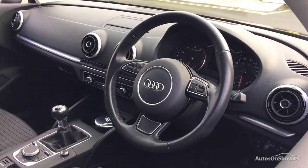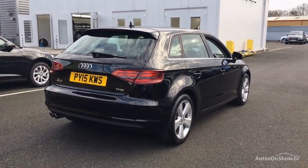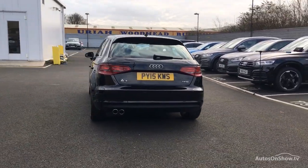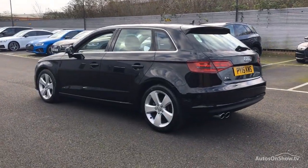As a minimum, each vehicle is subject to stringent 145 separate mechanical, interior and exterior inspections prior to test drive. Any dents, bumps or scuffs are removed by technicians using state-of-the-art technology, and independent background checks are completed and a full service history provided.